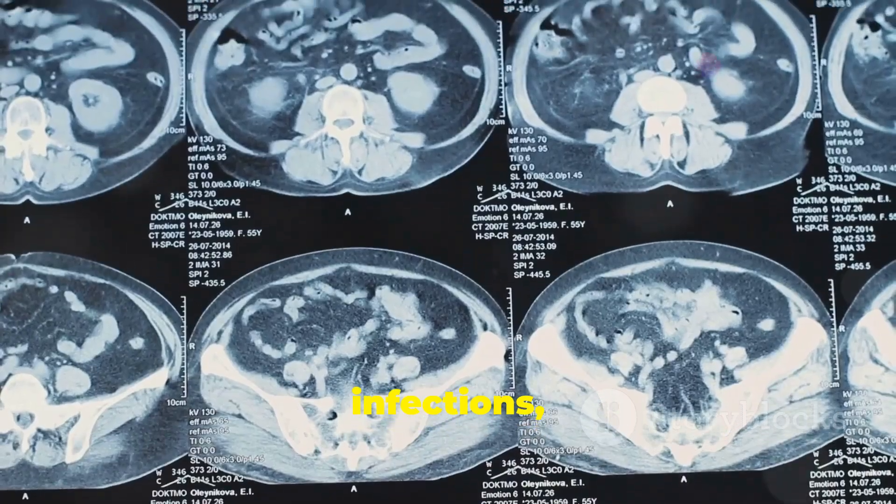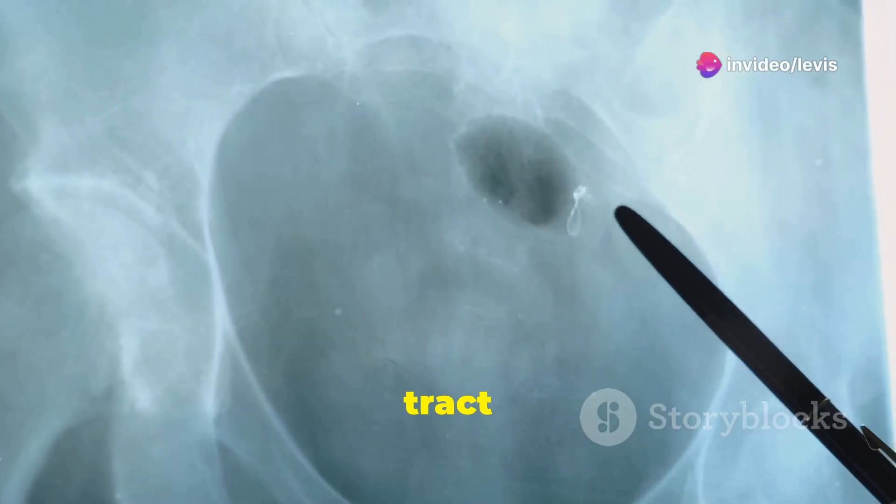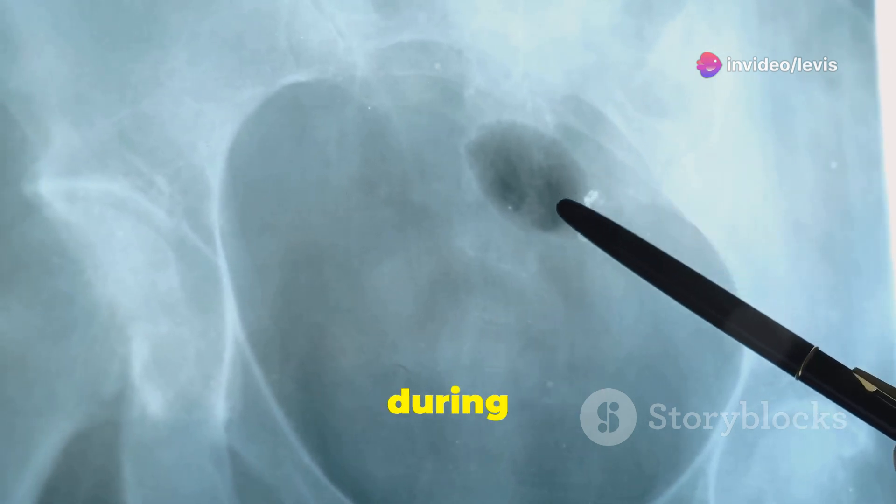While less common, other factors like urinary tract infections, kidney stones, or pre-existing conditions affecting the urinary tract can also increase the likelihood of developing hydronephrosis during pregnancy.